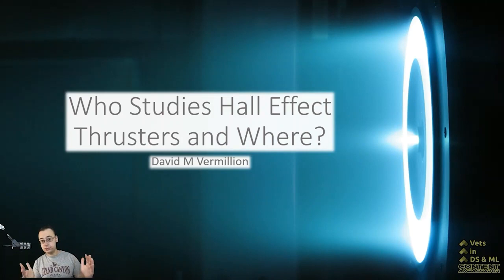These ion or Hall Effect thrusters are really, really fuel efficient, although they don't provide a lot of thrust, so they're great for deep space probes and for maintaining satellites on orbit.